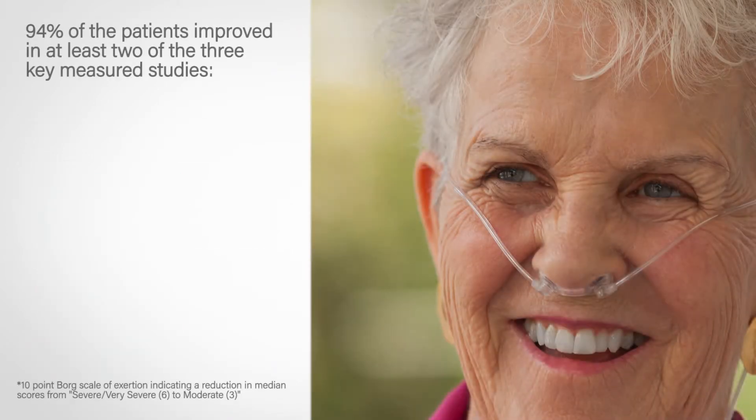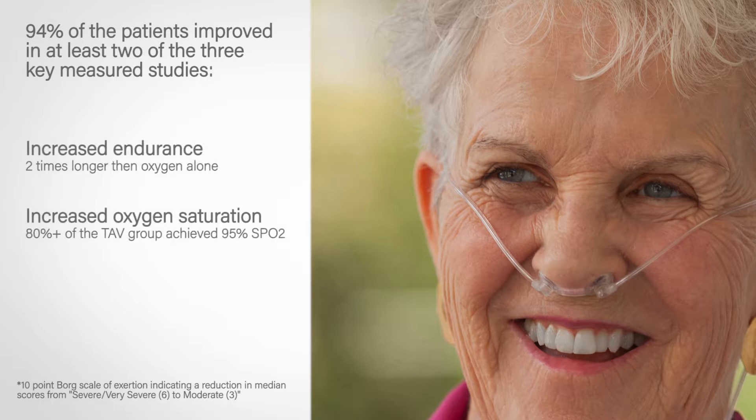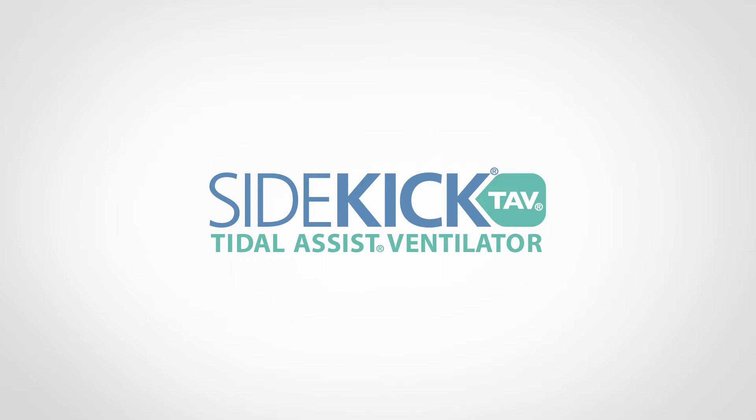94% of the patients improved in at least two of the three key measures studied: increased endurance, increased oxygen saturation, and decreased breathlessness. TAV therapy has promise to improve patient outcomes, including quality of life, for a large patient population with limited treatment options.